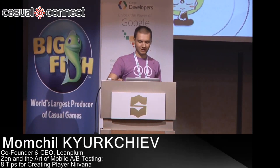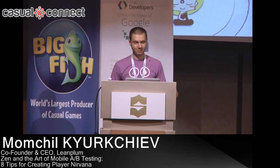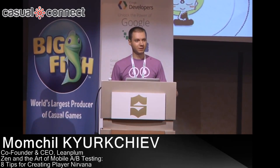Thank you, guys. So as was mentioned, I'm Momcho, and I'm one of the co-founders and CEO of LeanPlum. With LeanPlum, we enable product managers and marketers to make the most out of the data that they collect from their customers.